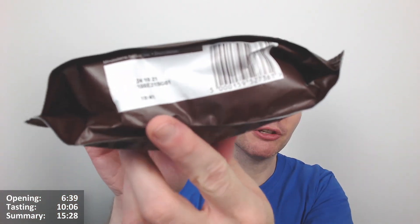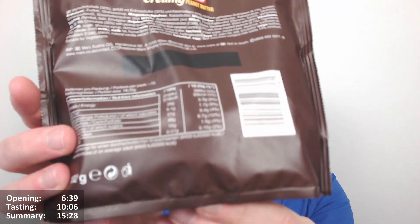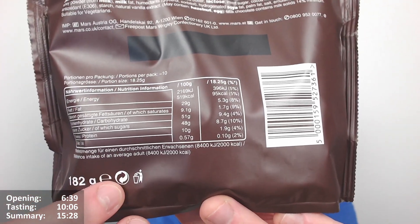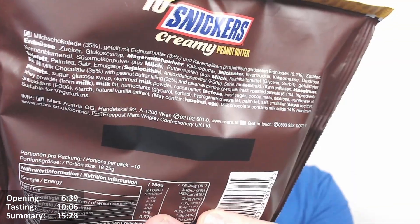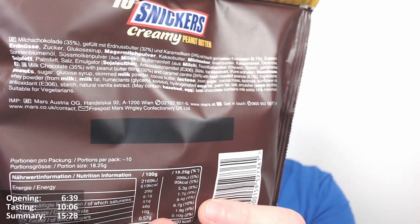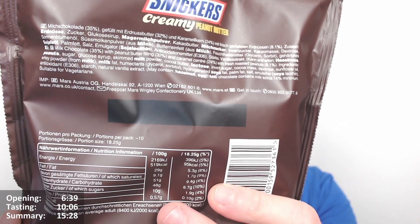10 Snickers Creamy Peanut Butter — quite nice. Nothing to interest on the bottom. It says the company supports recycling. Made by Mars Austria, but also Mars UK Limited. That's quite interesting.